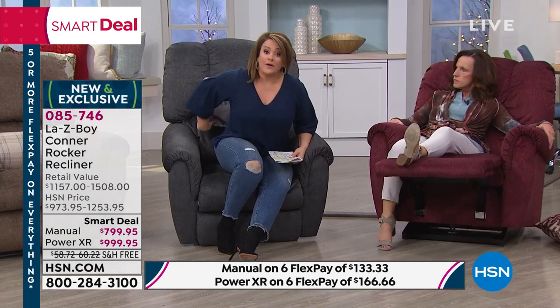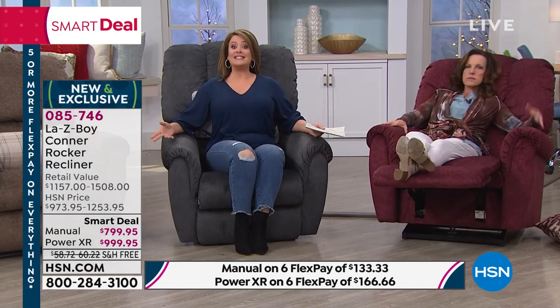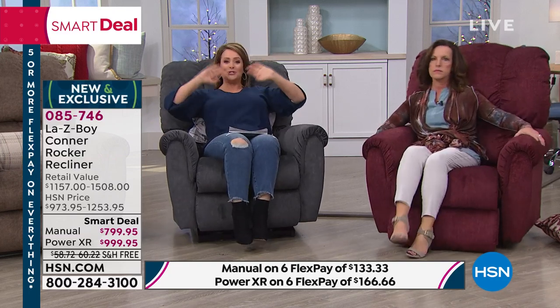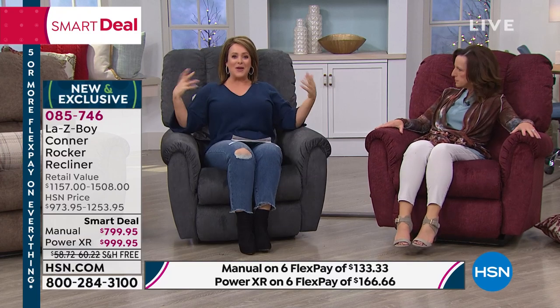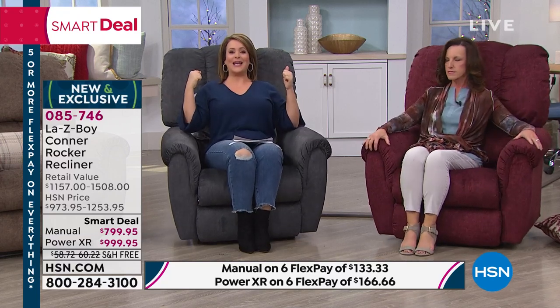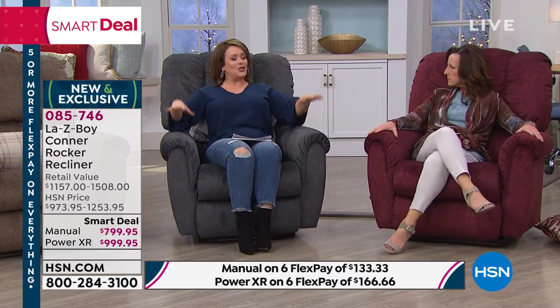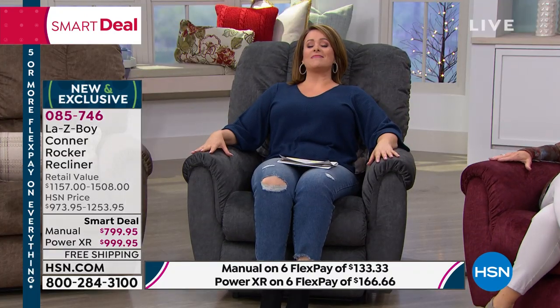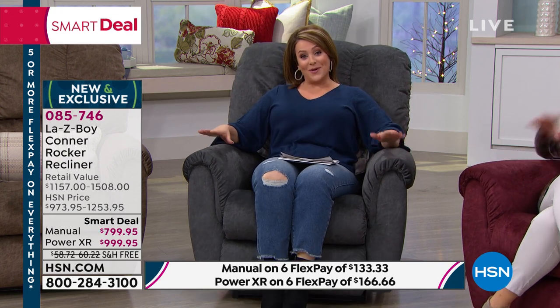It's a 300-pound capacity and yet the chair only weighs 77 pounds — that all comes with expertise and experience. They know what they're doing; they've been around for over 90 years. Down to the padding in the arms — this is a chair for the queen or king of your home. Your item number is 085-746. All three colors still available — three-year warranty on the fabric, limited lifetime warranty on the chair itself, 300-pound capacity.